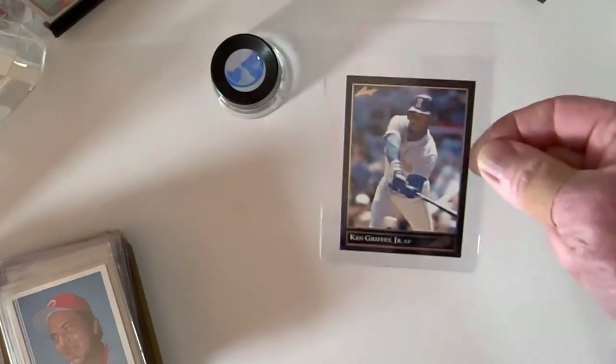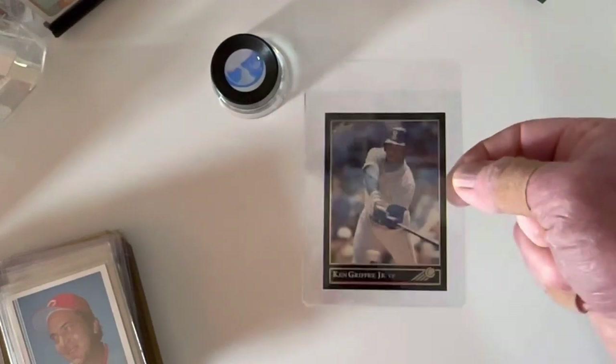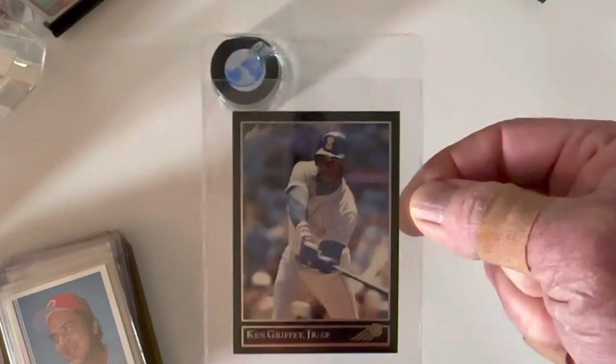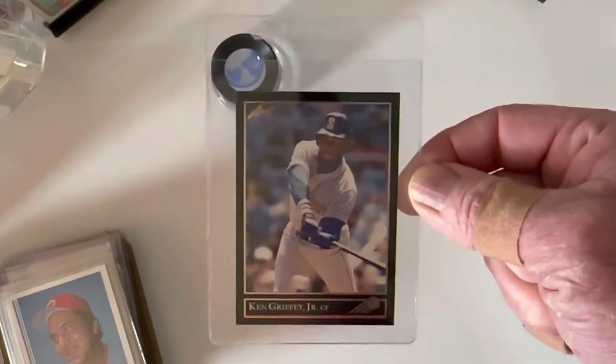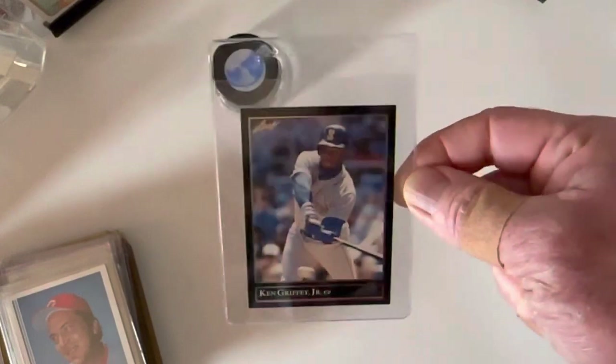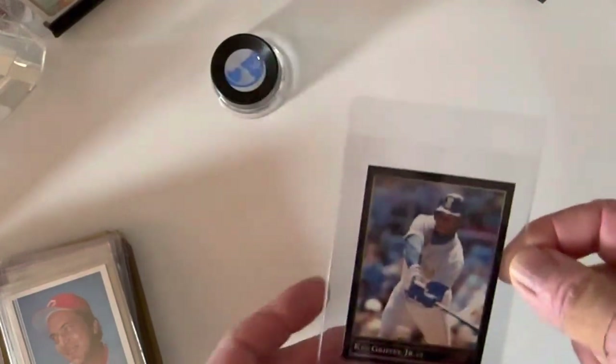I got the Ken Griffey Black Gold from that set — that is definitely one of the more valuable cards in that set. It looks fairly good; the borders are pretty good, even top to bottom, left to right. I think there's one millimeter difference from top to bottom, but it might be worth submitting. I think that one in a 10 is worth quite a bit. I'm guessing I'll probably get a 9 on that one.